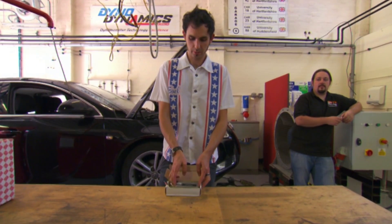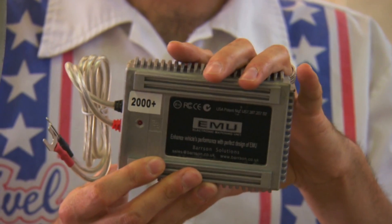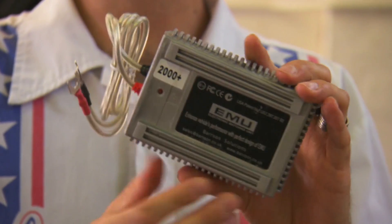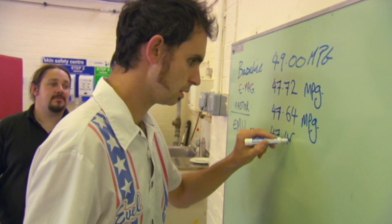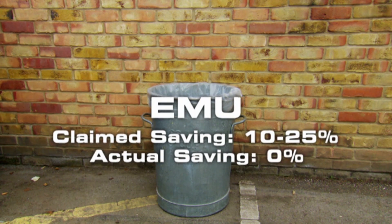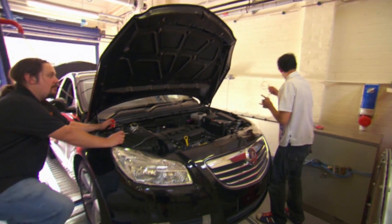On to gadget number three: this is the EMU, which stands for Electronic Matching Unit. It costs £150 and claims to save you at least 10% of fuel, up to 25%. 20 minutes later and the results are in — a staggering 47.46 mpg. That's less than the original 49 mpg. This £150 metal box claims to increase the explosive force in your cylinders, but it did nothing for us.